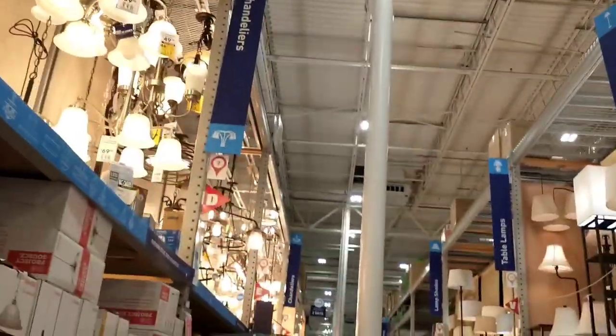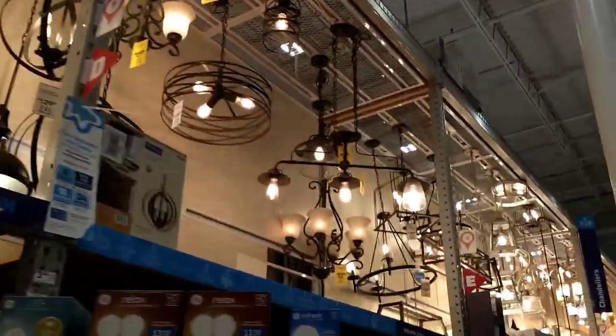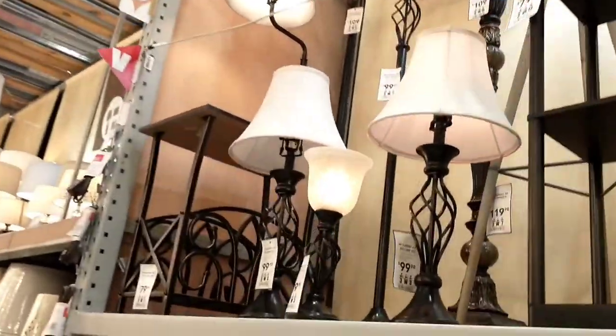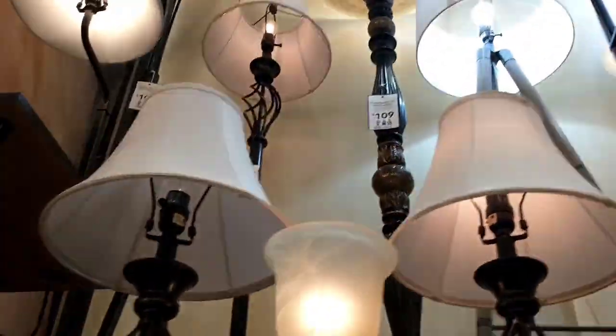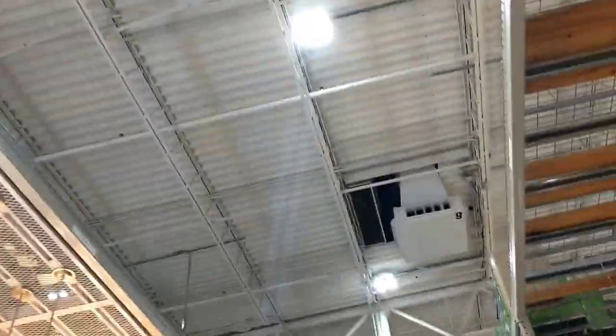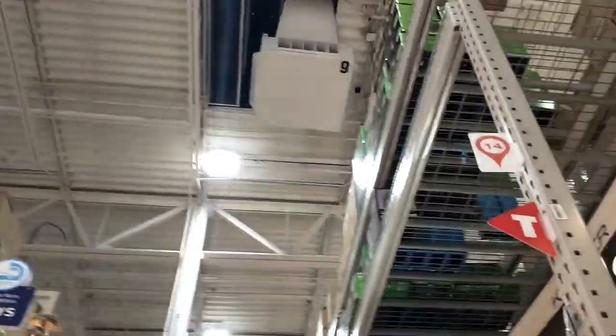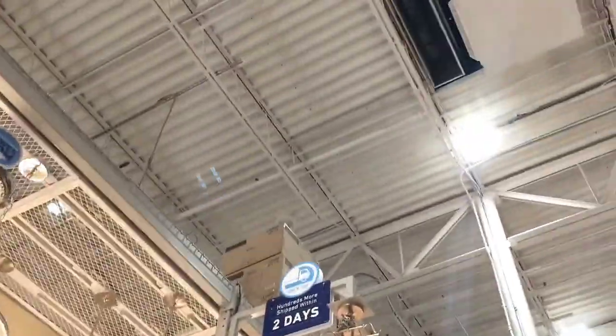I'm gonna go take a look at the lighting here real quick. I miss some of those ceiling fans and lighting from the 2000s, you know — now it's like you've got LED everywhere. And like, with the classic sales displays, they had their pretzel brag but they don't have more of their triangular stuff.